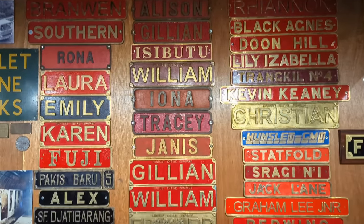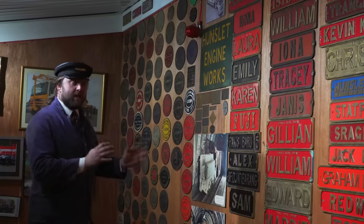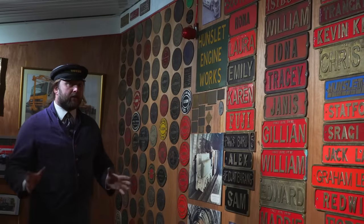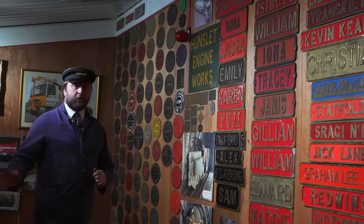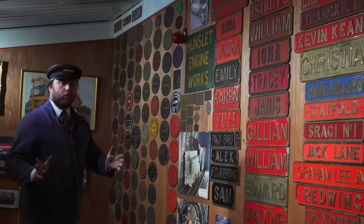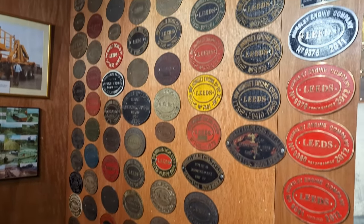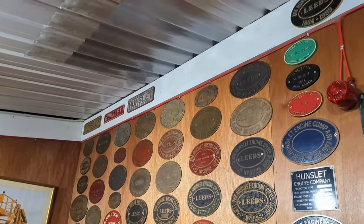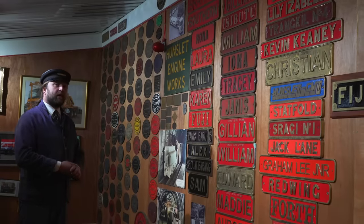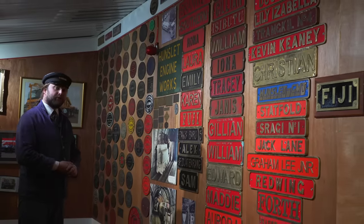Adorning the walls up here are a collection of nameplates, most of them from locomotives that are no longer with us, and some that you'll recognise from other engines in the museum. These are the originals — we keep replicas on the locomotives to stop them getting damaged or lost — as well as many works plates from locomotives long since departed. It's just a very pretty thing to stand and look at, and think of all these fine engines that once existed; this is just a memory of what they once were.